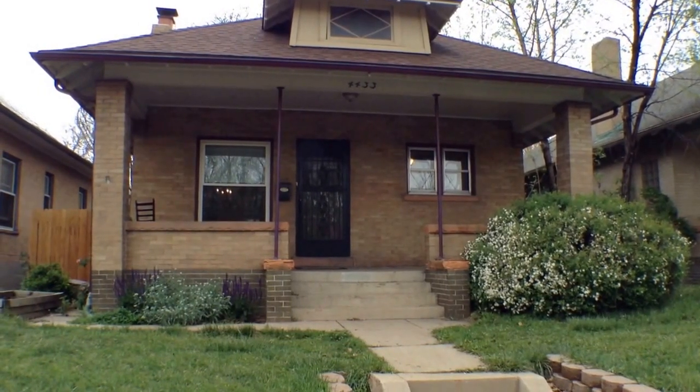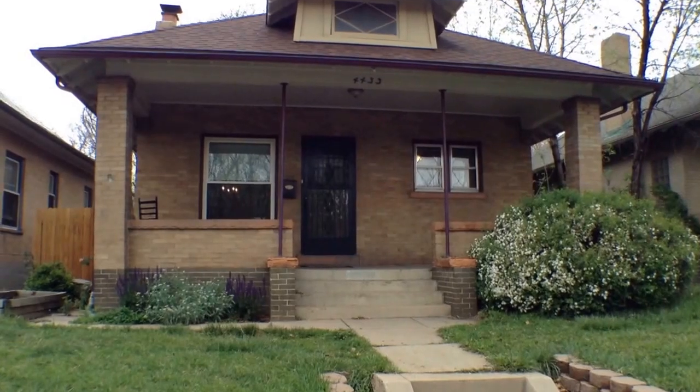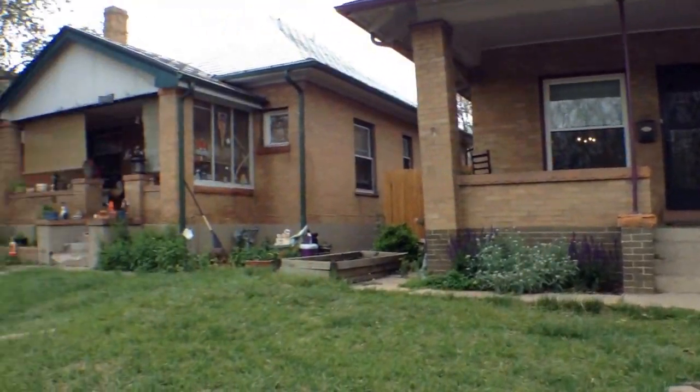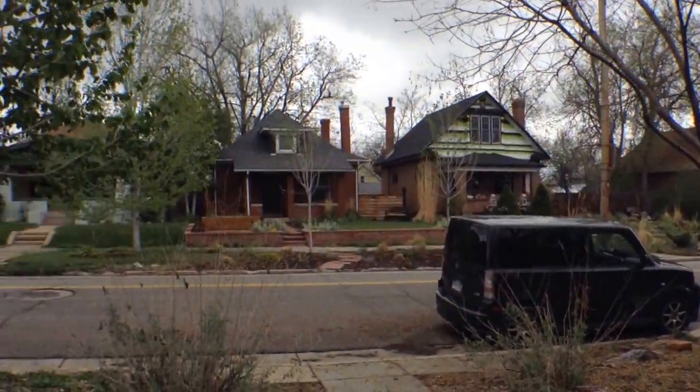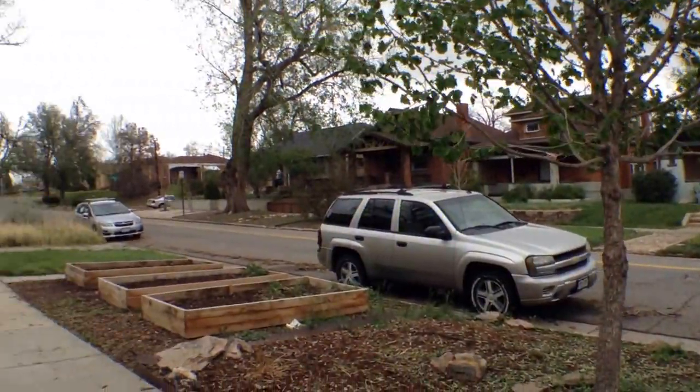All right, we've got 4433 Zuni Street in Denver, Colorado. Spin around here and get a look at the Sunnyside neighborhood, although it's not that sunny today.